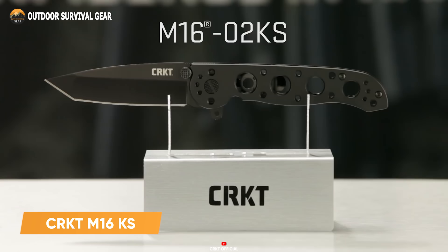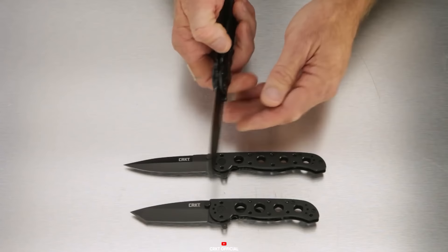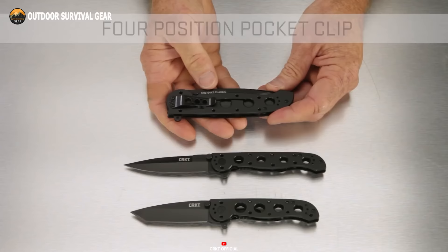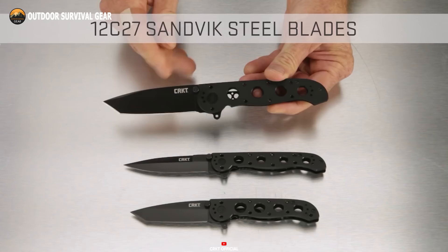Derived from a storied lineage of military-grade tools, the CRKT M16KS knife inherits a legacy of excellence. This iconic blade seamlessly integrates into your daily routine, marrying simplicity, durability, and affordability. Featuring a smooth flipper mechanism, the blade swiftly deploys whenever required, ensuring quick and easy access. With its sturdy frame lock design, the knife's robust lock bar provides a secure anchor, guaranteeing reliability even in the most demanding situations. Crafted for endurance, the stainless steel handle exemplifies exceptional durability, withstanding the rigors of frequent use — combining reliability, resilience, and affordability in a single indispensable tool.